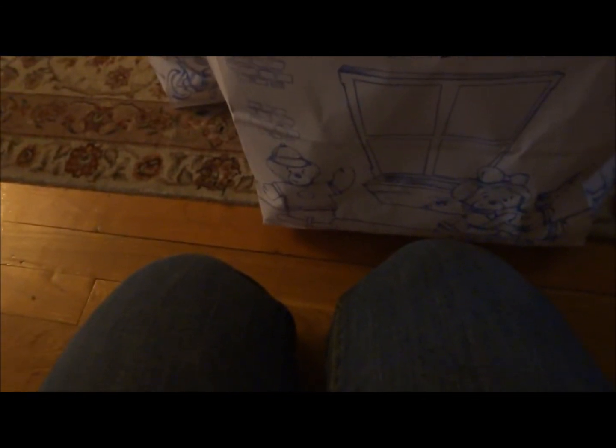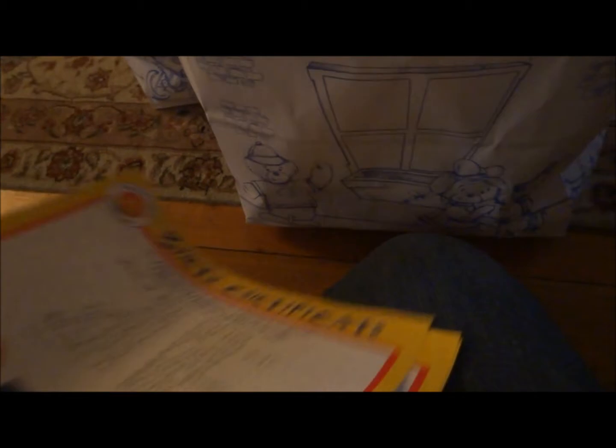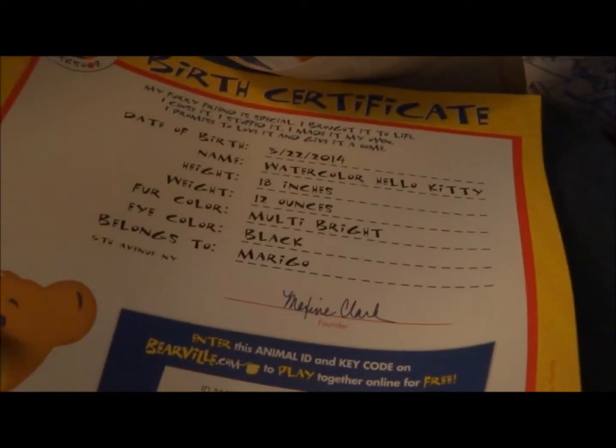And then I got the outfit — I showed them in the other video. Here are their certificates. I named the New York one New York City, and Watercolor Hello Kitty, just so I know which is which. Then I got the Girl Scouts underwear. It's really cute.